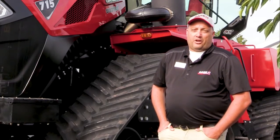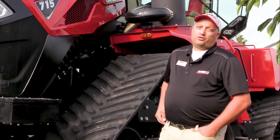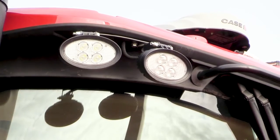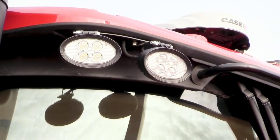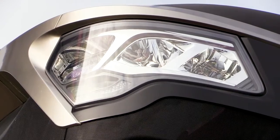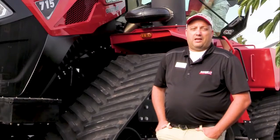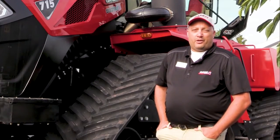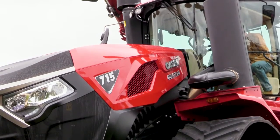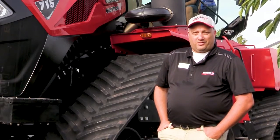Another enhancement we did on this brand new tractor is the working lights. We have more lumens versus what we were used to on the current Stagger tractor product line. By memory, we are around 14 or 15% more lumens around the tractor for when it's working really late during those long days.